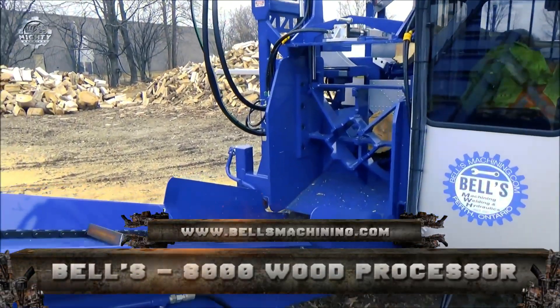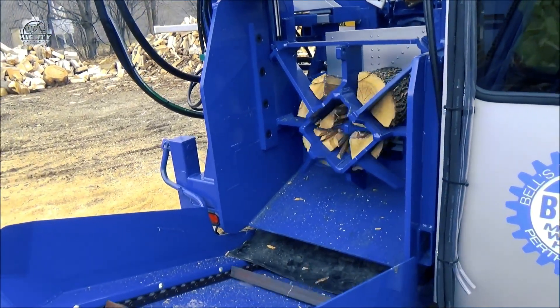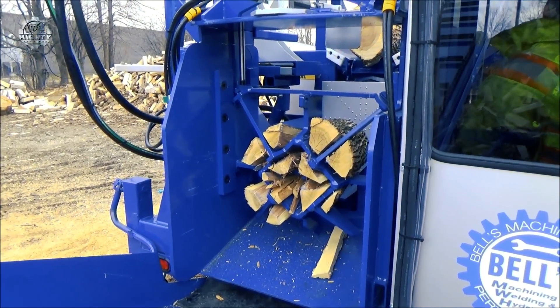Number 10: Bell's Machining 8000 Wood Processor. The Bell's Machining 8000 Wood Processor has many excellent features that you've probably never heard of.